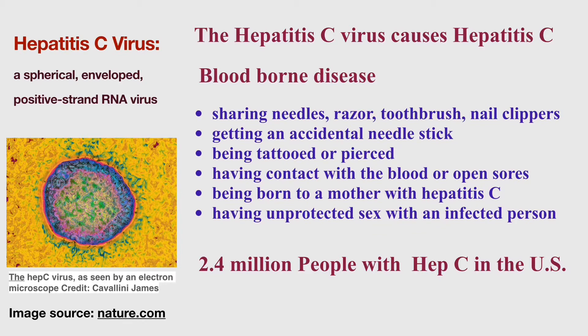The Hepatitis C virus is transmitted through contact with an infected person's blood. For example, infection can occur by sharing drug needles, razors, toothbrushes, or nail clippers with an infected person; getting an accidental stick with a contaminated needle; being tattooed or pierced with contaminated tools or inks; having contact with the blood or open sores of an infected person; being born to a mother with Hepatitis C; or having unprotected sex with an infected person.